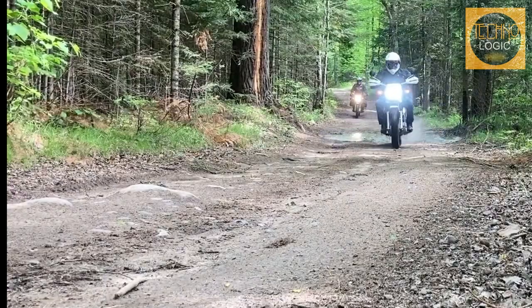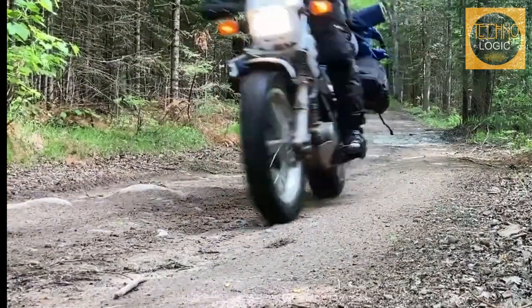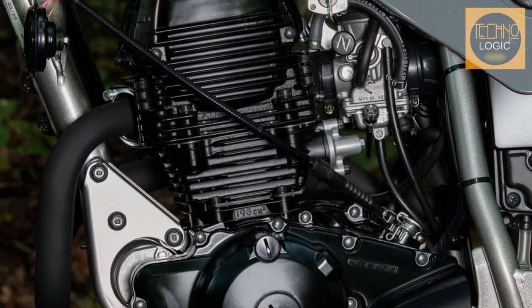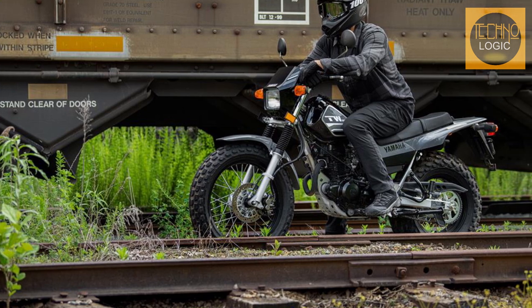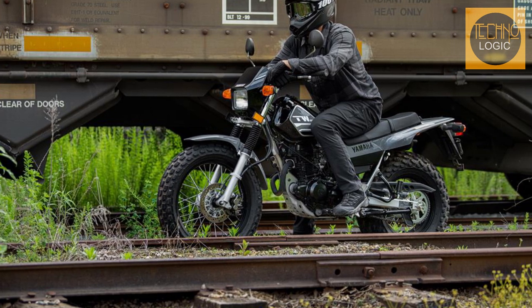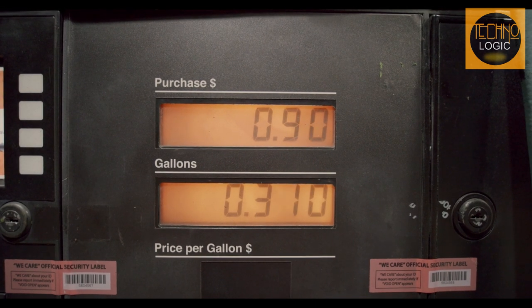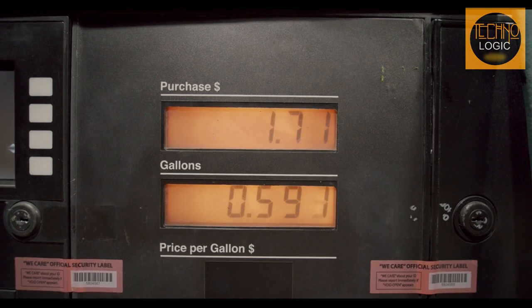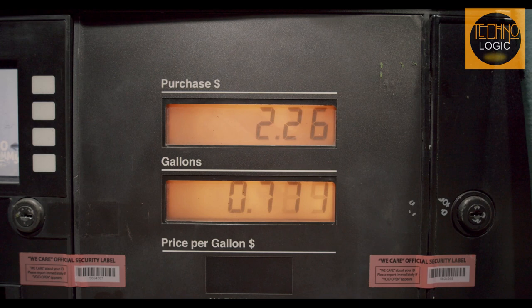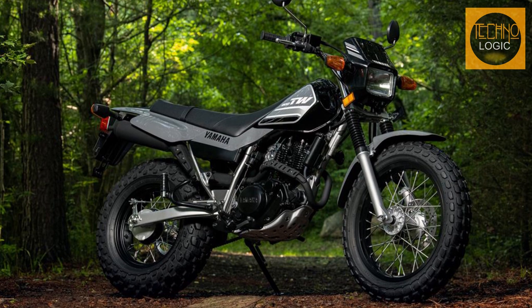The TW 200 persists as a rider-friendly vehicle equipped for both paved and unpaved terrain. A 196cc air-cooled single-cylinder engine produces low-to-mid torque and accessible power for any road when mated to a smooth five-speed transmission. The thumper boasts an excellent 78 miles per gallon for effective commuting while sipping gasoline from a tiny 1.8-gallon fuel tank, underscoring its suitability for city driving.